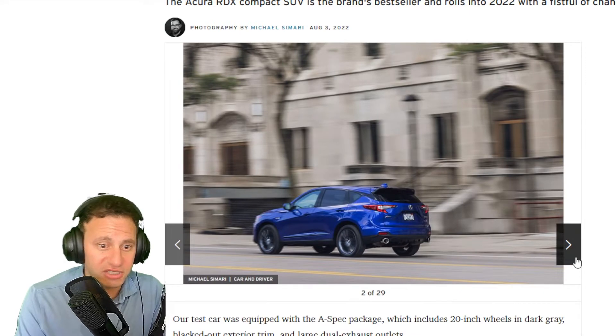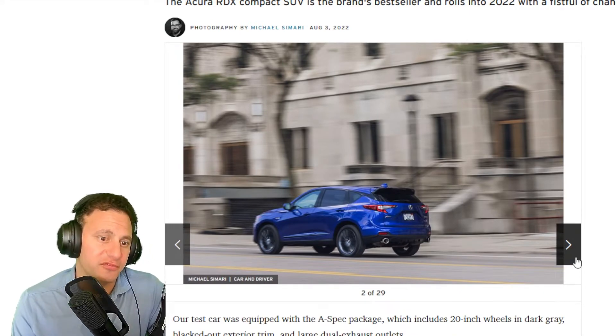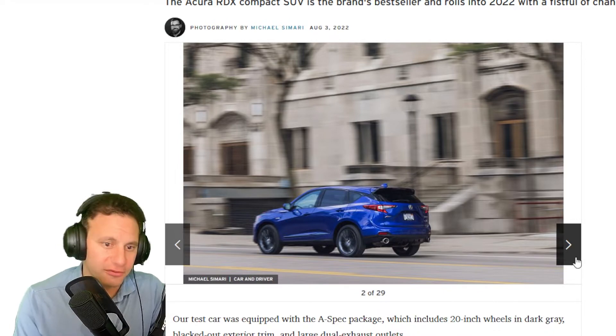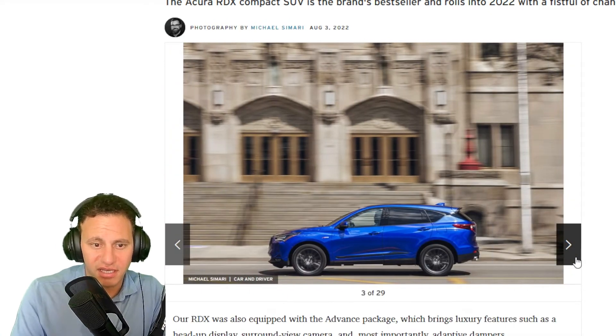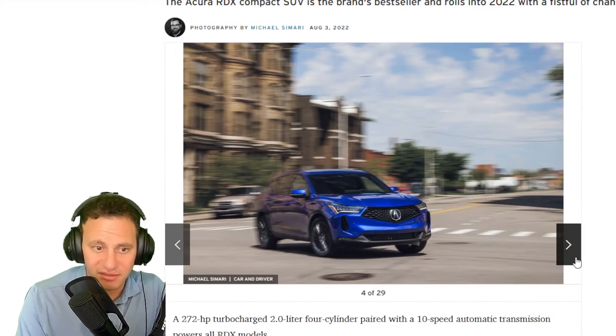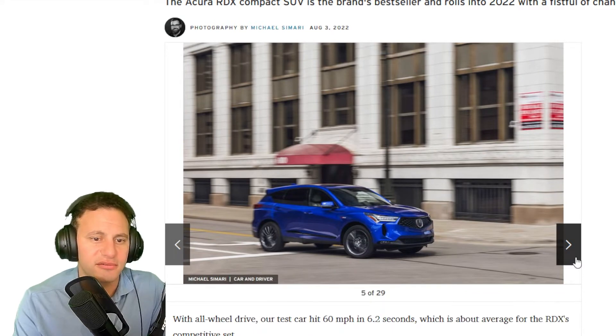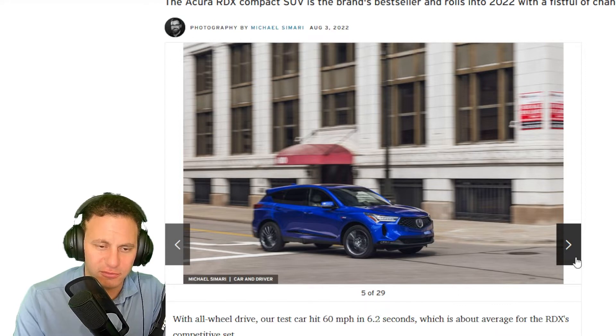The interior looks really beautiful. Looking at shots of the exterior — whether you want it for yourself, for a family, or for cargo space — you get all that together. You also get the elevated seating position if that's something you like for commuting. This is the Acura, the luxury version of Honda. You still get a 2.0-liter turbocharged engine giving you around 270 horsepower.